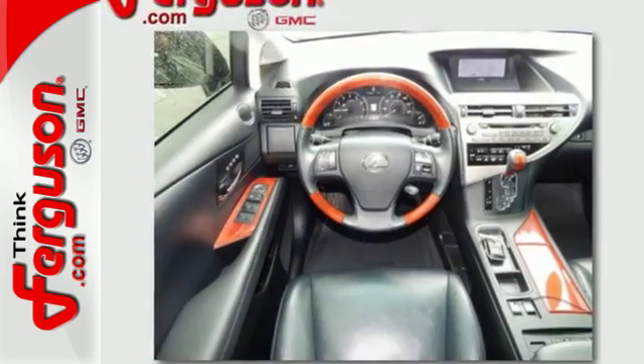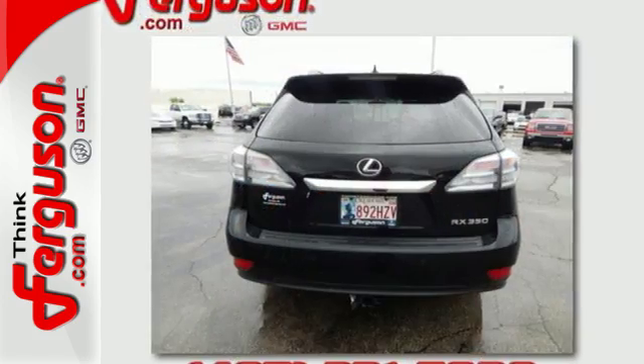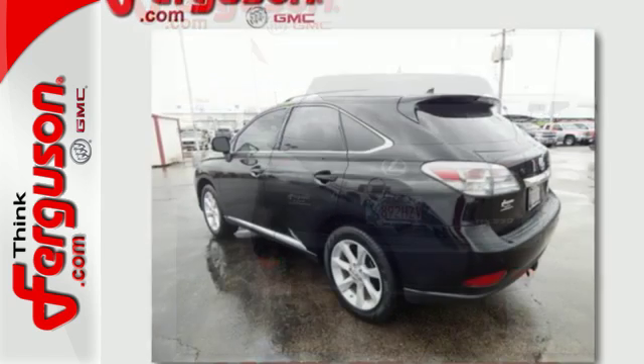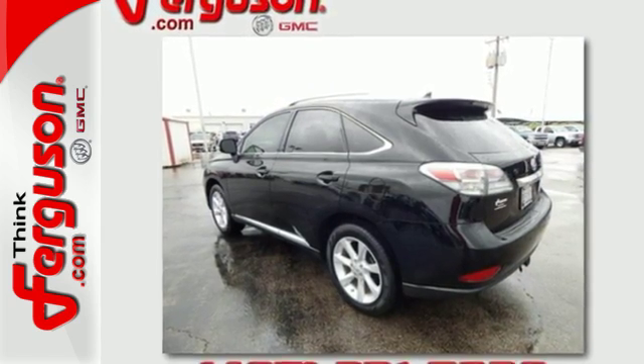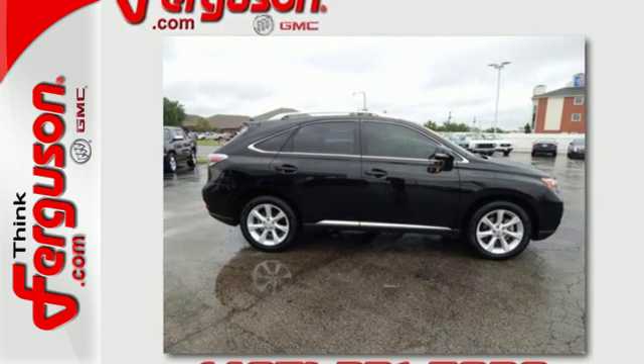Stay connected to the world around you with Home Link, Bluetooth, and satellite radio capability. With its superb ride quality, quiet cabin, advanced safety technology, and unmatched reliability, this RX 350 is sure to please — make it yours today.